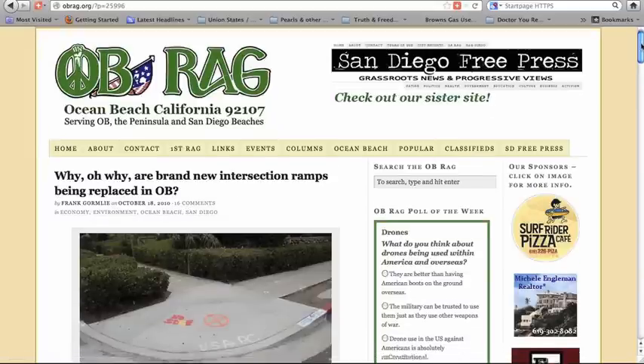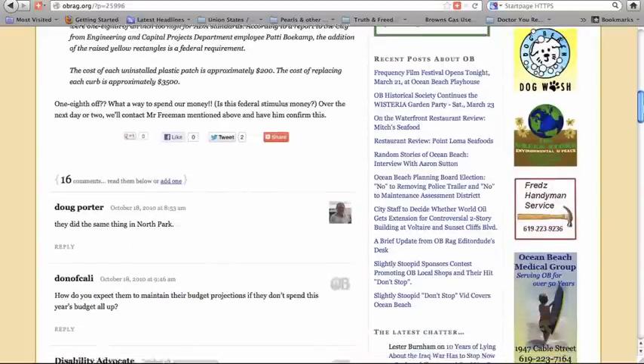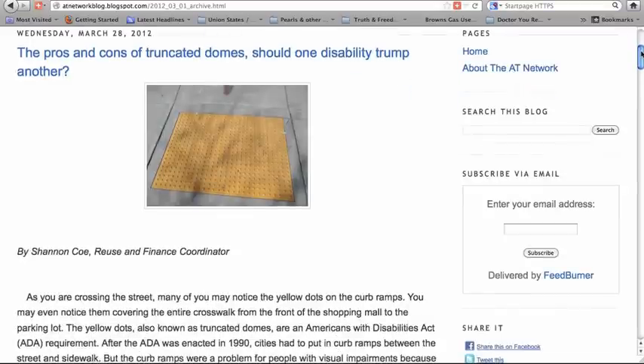This article was from 2010, and the concern was that brand new sidewalk had to be redone just to put in yellow bumps. I wondered at first — are they for wheelchairs, or to keep grocery carts from rolling away? Then I learned they are Americans with Disabilities Act mandated for the blind, so that when blind people are out walking they can tell when they are about to reach an intersection.